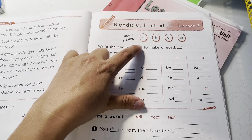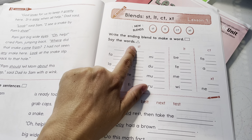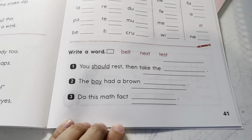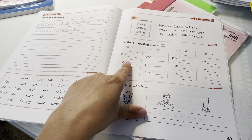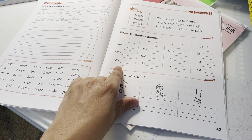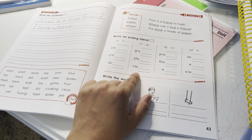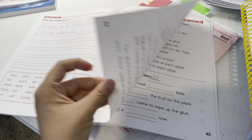So you have blends — stuh, and then you fill in the ending blend to make a word: stuh — nest, fast; belt, felt, welt, next. Then write a word. Then another set: write an ending blend — swift, craft, dusk, grant or grasp, plant, clasp, prank, think. You kind of see the pattern here — this is an example of one CLE exercise.